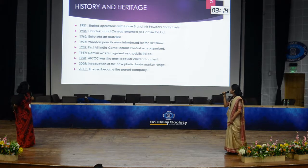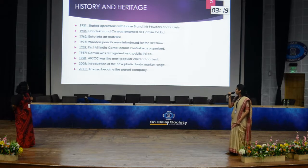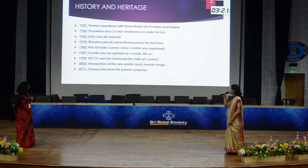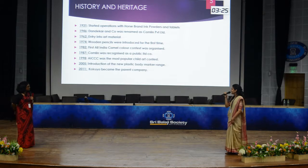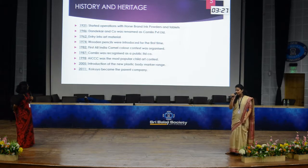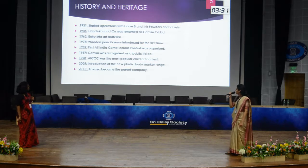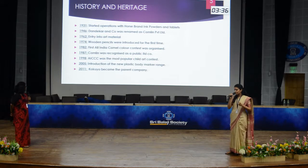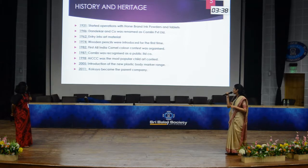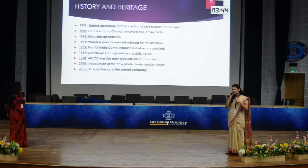In 1987, Camlin was recognised as a public limited company. In 1998, the ICCC — All India Camel Colour Contest — was the most popular children's art contest that year, with 30 lakh children participating. In 2005, a new plastic body marker range was introduced in India by Camlin. And in 2011, Kokuyo became the parent company of Camlin, converting it into Kokuyo Camlin Limited.